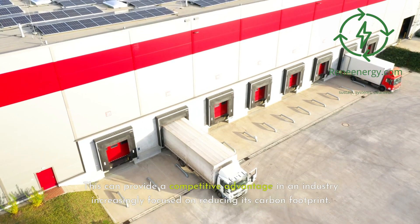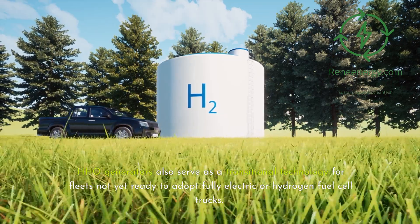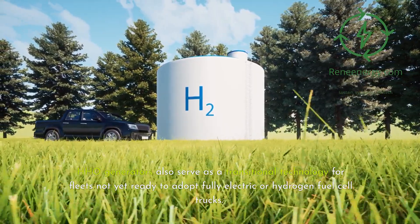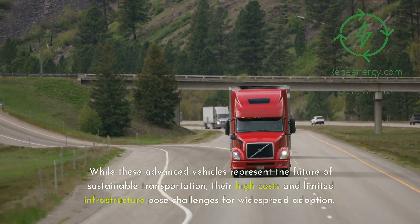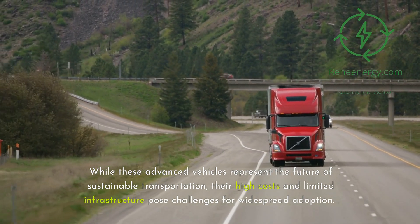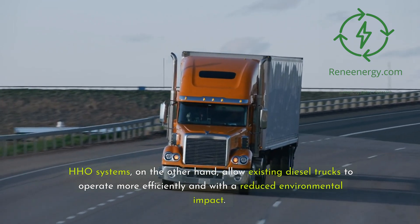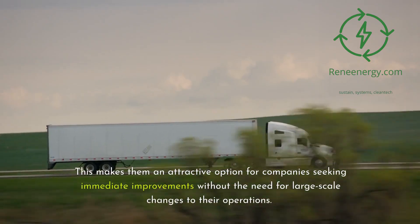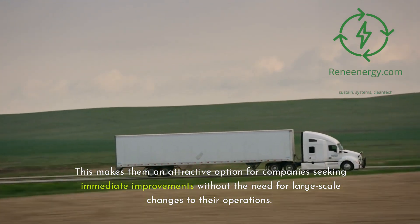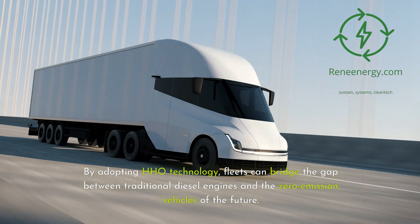HHO generators also serve as a transitional technology for fleets not yet ready to adopt fully electric or hydrogen fuel cell trucks. While these advanced vehicles represent the future of sustainable transportation, their high costs and limited infrastructure pose challenges for widespread adoption. HHO systems allow existing diesel trucks to operate more efficiently and with a reduced environmental impact, making them an attractive option for companies seeking immediate improvements without large-scale operational changes. By adopting HHO technology, fleets can bridge the gap between traditional diesel engines and the zero-emission vehicles of the future.